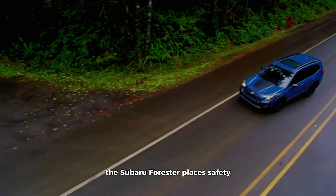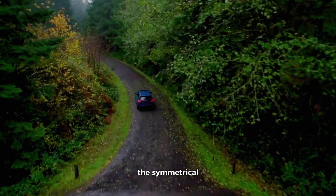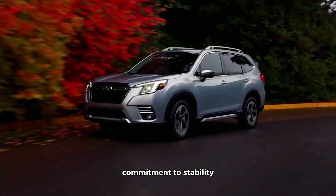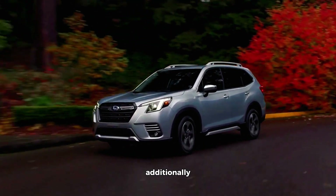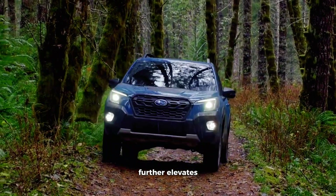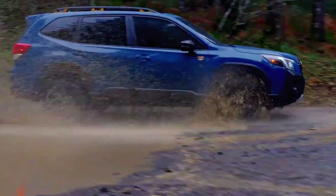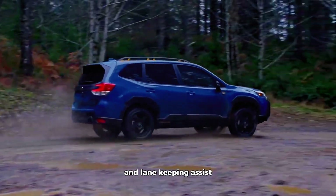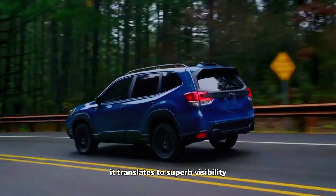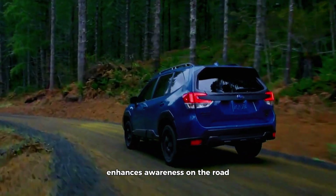Subaru Forester. Much like its sibling the Outback, the Subaru Forester places safety at the forefront of its design philosophy. The symmetrical all-wheel drive system is a hallmark of Subaru's commitment to stability and traction. Additionally, the EyeSight suite, found in more recent models, further elevates the Forester's safety profile with features like adaptive cruise control, pre-collision braking, and lane keeping assist. The Forester's boxy design isn't just aesthetic — it translates to superb visibility, a crucial safety advantage that enhances awareness on the road.